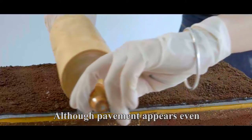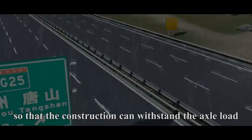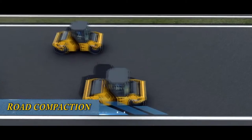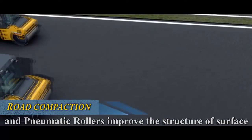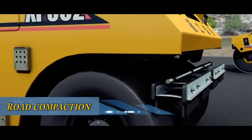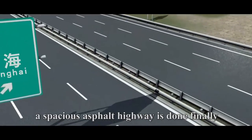Although the pavement appears even, adequate compaction is of higher importance so that the construction can withstand the axle load. At this time, tandem and pneumatic rollers take turns to compact. Tandem rollers compact the paved layer and pneumatic rollers improve the structure of the surface, achieving a perfect compaction effect. By this way, a spacious asphalt highway is done finally.